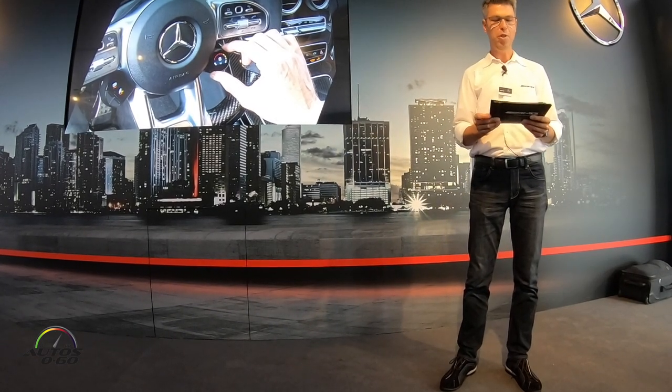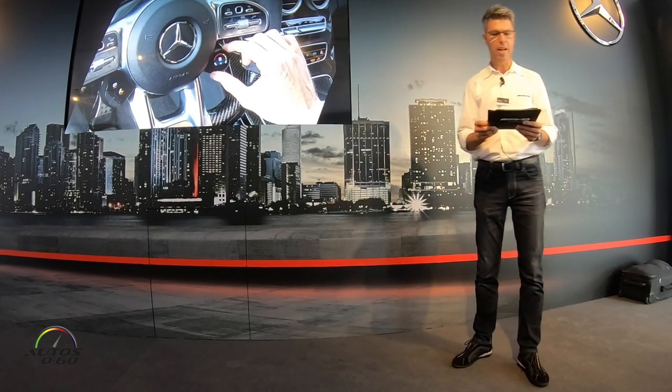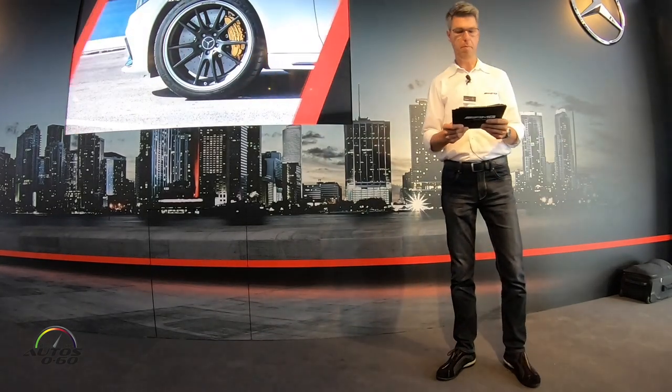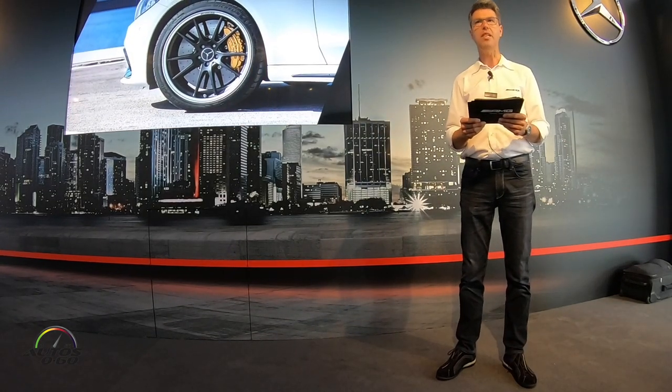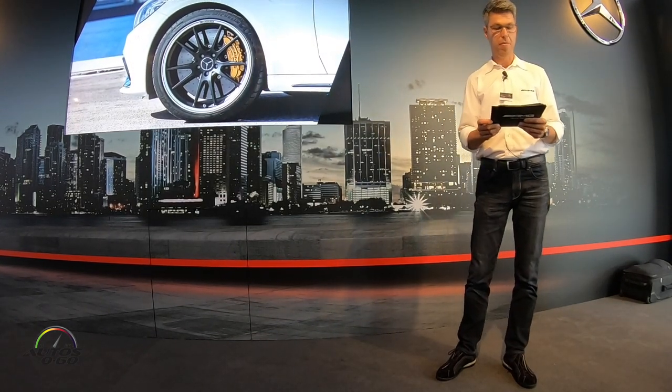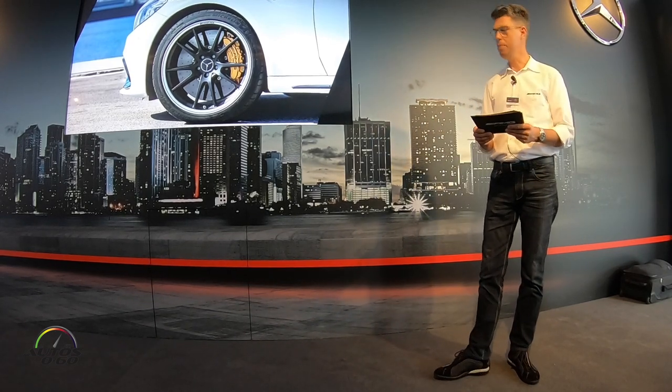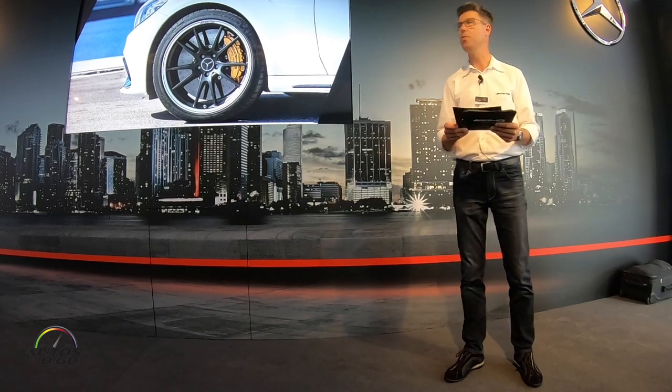To ensure the car's concentrated power can be quickly reined in, the C63 models feature the AMG Performance composite brake system as standard. For the utmost in stopping power, an even lighter and more durable AMG ceramic high-performance brake system is also available.